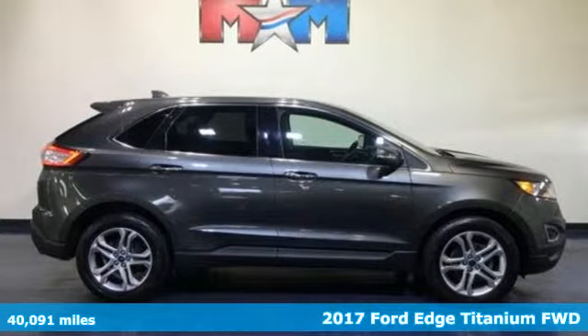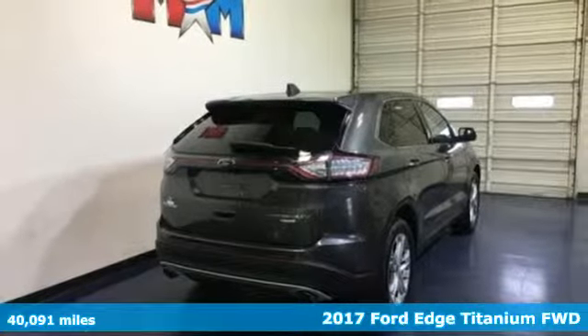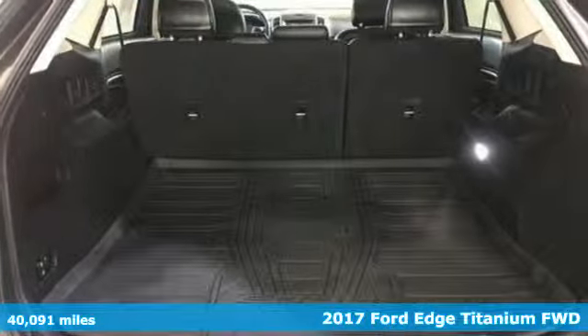It's a 2017 Ford Edge. Stay cool, calm and connected in this confident cruiser. It boasts an impressive list of features like these.